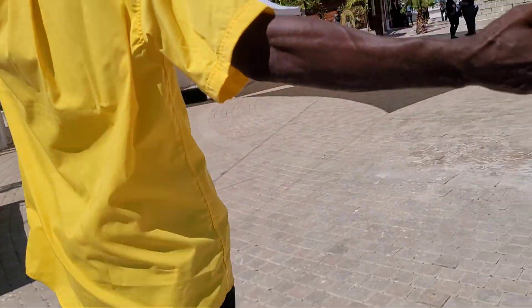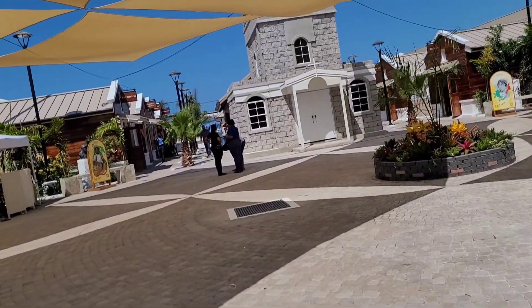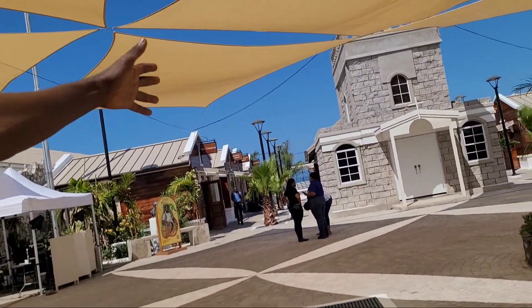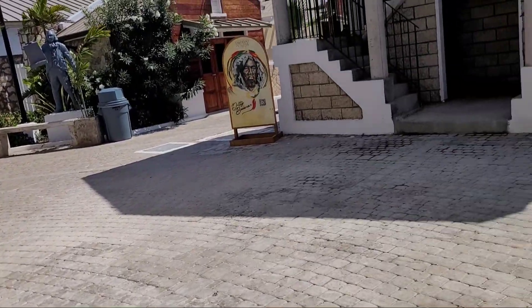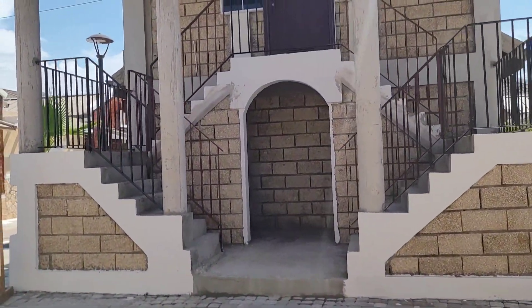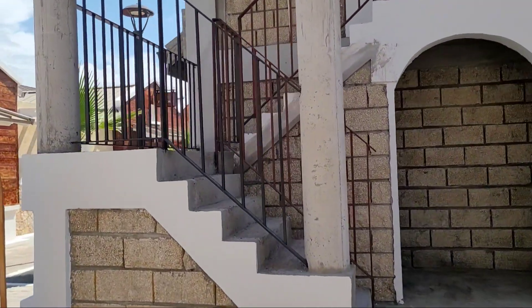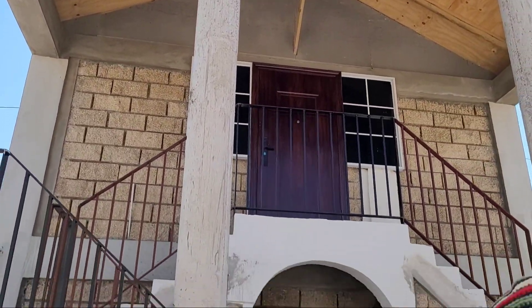The place is really something — it's a replica of the old town. You have the church over there, just as it was in those days, and then you have the courthouse on this side. As you look at it, you can see it looks pretty much like the one out front.